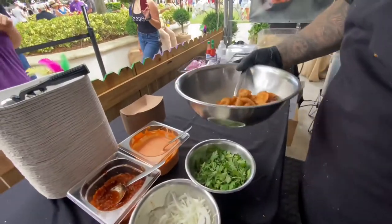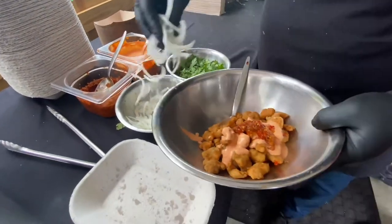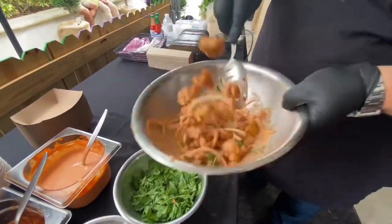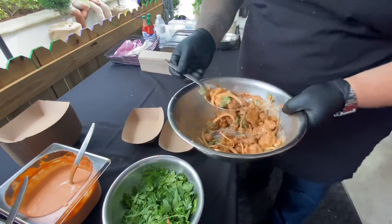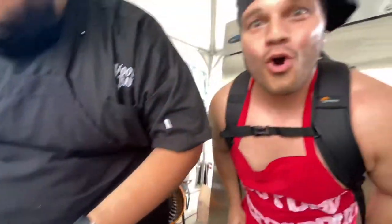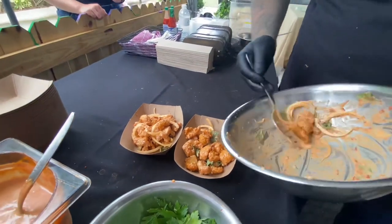Now we're going to toss it with our ingredients. First goes the charred lemon aioli, some pickled chilies, white onion, parsley leaves, and then we're going to toss it in the sauce. Make sure it's nicely coated, but still keeping the crisp on it. Look at that beautifulness right there. Look at the color — that looks really good.